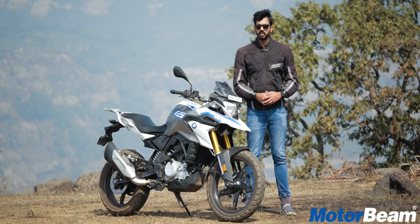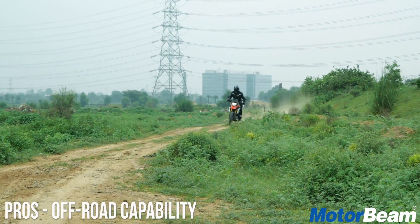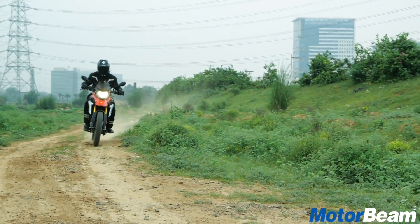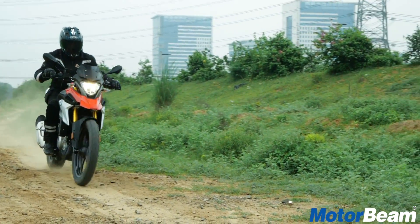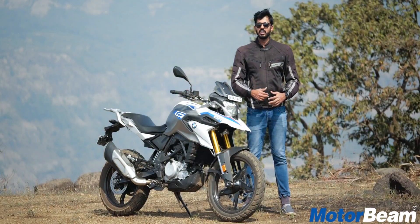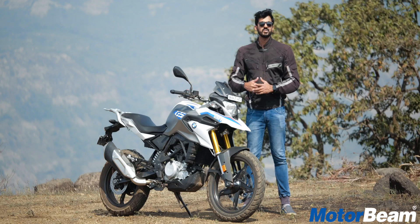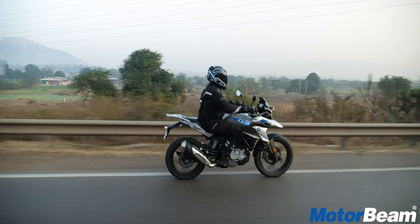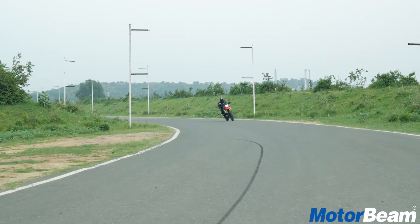The BMW G310GS is an off-road motorcycle and it can go off-road because it gets long travel suspension and off-size tyres — and these tyres are actually dual purpose. If you want a sofa on a motorcycle, this is the one to buy because seating comfort is just next level. It's extremely comfortable and you can go the long haul on this machine.